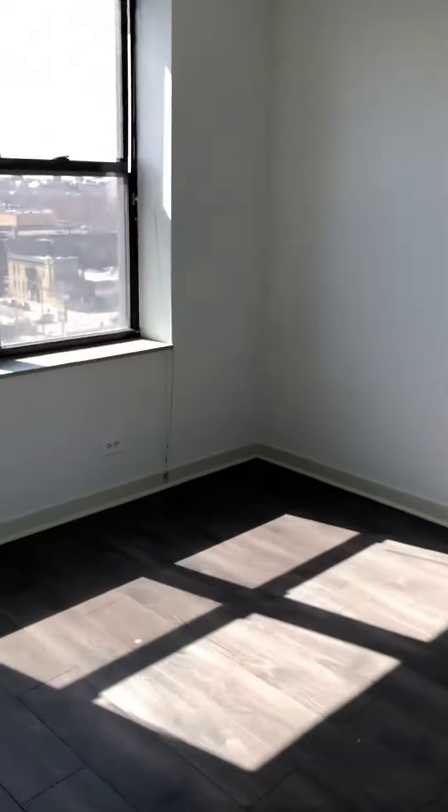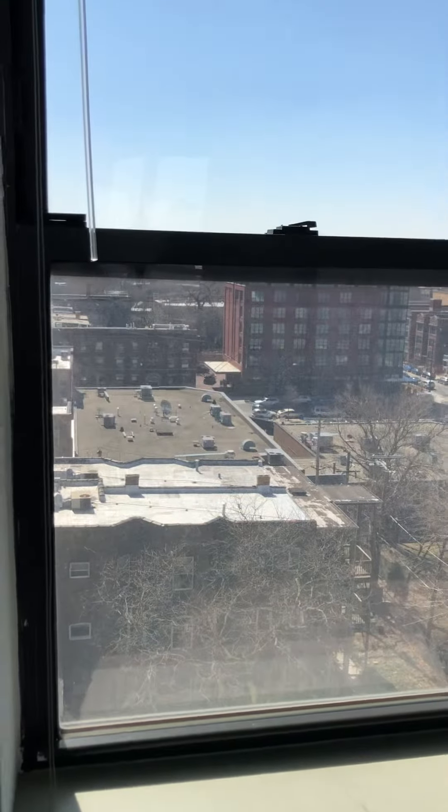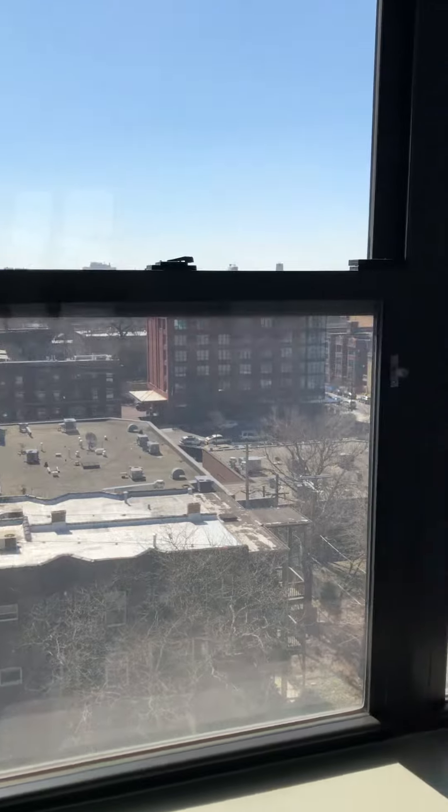And the bedroom. So that looks out to 53rd Street, which is kind of like the main street throughout Hyde Park. It's just a block away there.